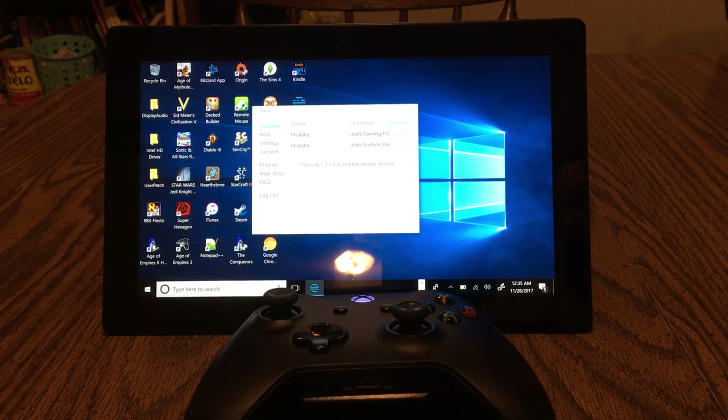Hello YouTube! Today I'm here to talk to you about Parsec. Now some of you might be asking, what is Parsec? Well, Parsec is the newest player to the streaming game. They allow you to take something that's on a bigger, more powerful rig, or even a cloud gaming rig, and play it wherever you want, on pretty much whatever you want.